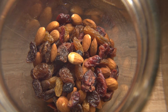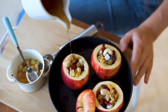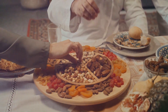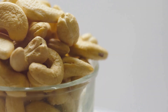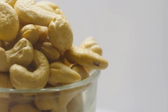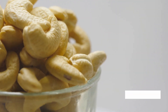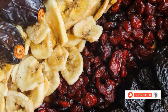Ninth on our list are dried fruits, such as raisins and apricots. These are a concentrated source of iron and fiber, great for on-the-go snacking. Add them to your cereal, yogurt, or just munch on them as they are. Last but definitely not least, we have nuts and seeds, like cashews and pumpkin seeds. These are a plant-based source of iron and healthy fats. Sprinkle them over your salads, blend them into nut butter, or simply snack on them raw.